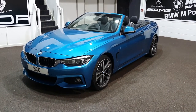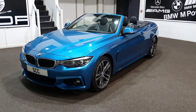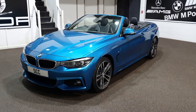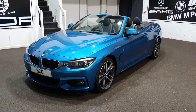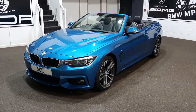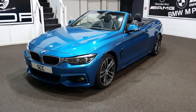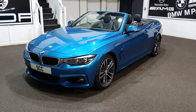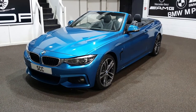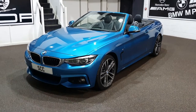This is of course a 420i, so this has the turbocharged petrol engine. Lovely low mileage car — done 17,000 miles. It's an M Sport Plus convertible package on the car as well, and also is in stunning Snapper Rocks Blue.